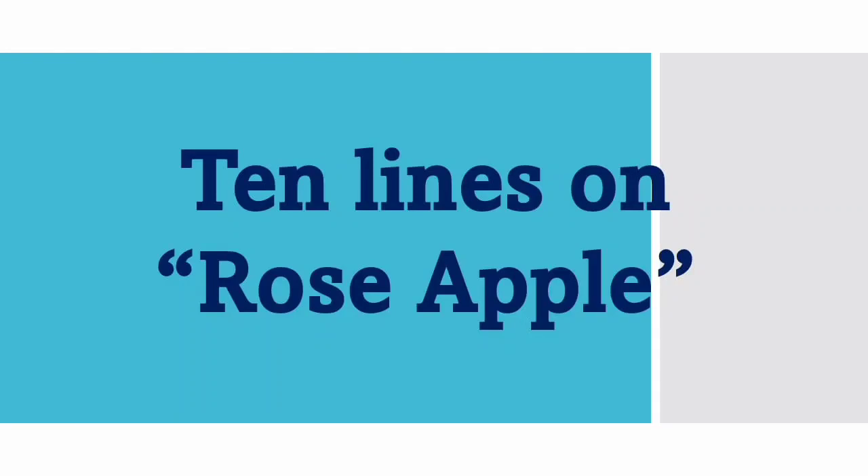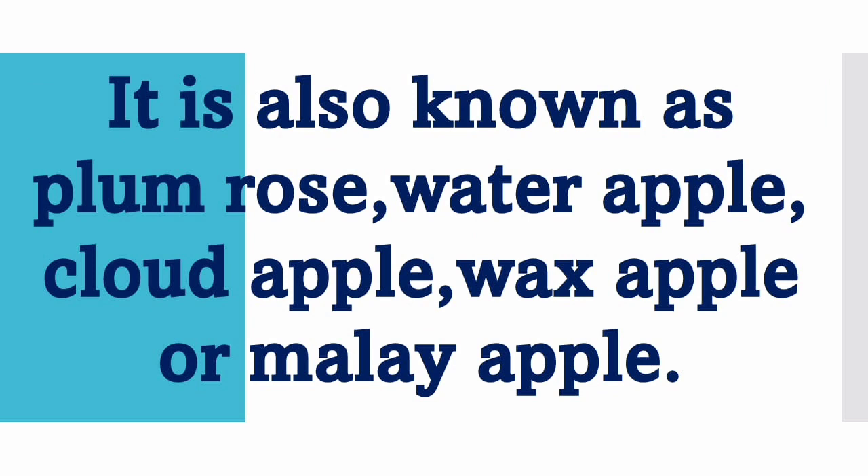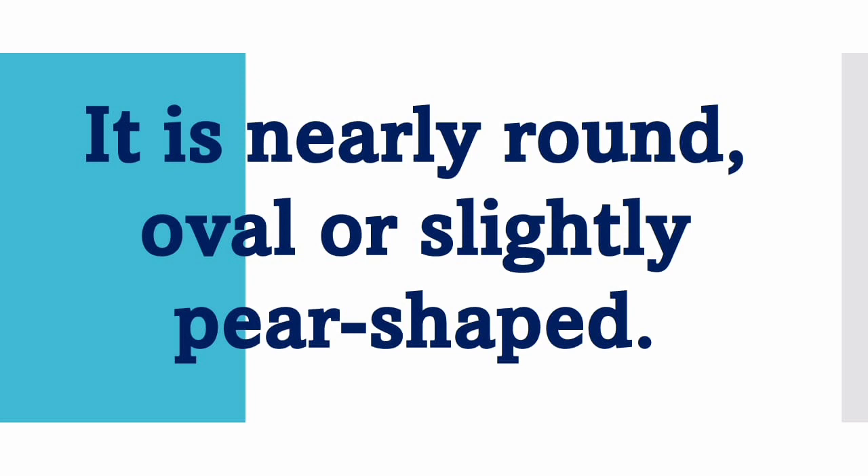Rose Apple is a tropical and subtropical fruit mainly grown in Southeast Asia. It is also known as Plum Rose, Water Apple, Cloud Apple, Wax Apple or Malay Apple.